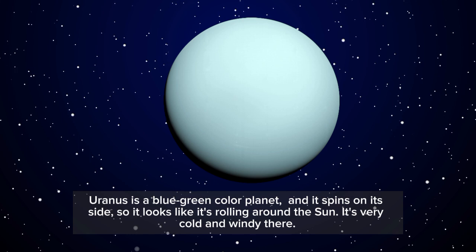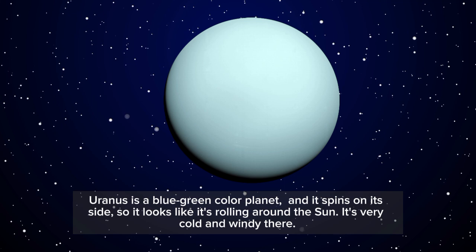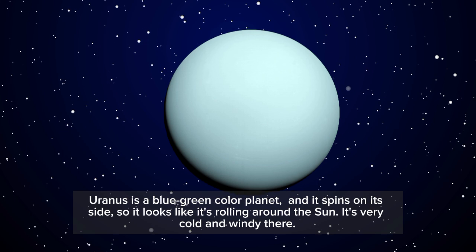Uranus is a blue-green color planet and it spins on its side, so it looks like it's rolling around the sun. It's very cold and windy there.